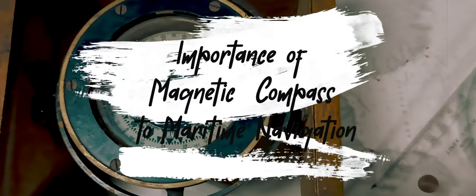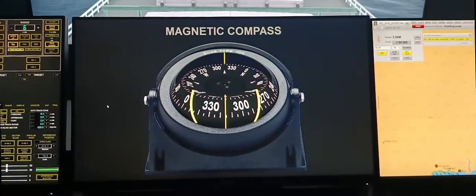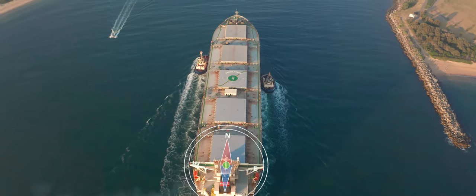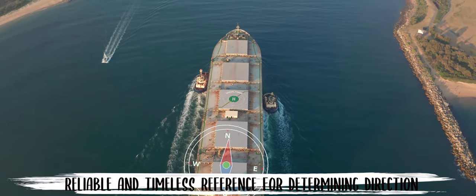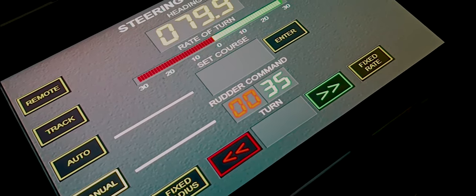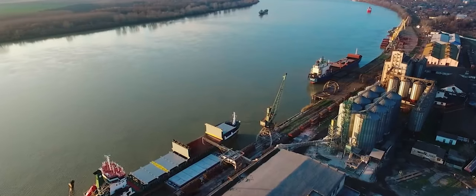The magnetic compass is of paramount importance to maritime navigation due to its role as a reliable and timeless reference for determining direction. It enables sailors to establish and maintain accurate headings, ensuring vessels stay on course and reach their destination safely.